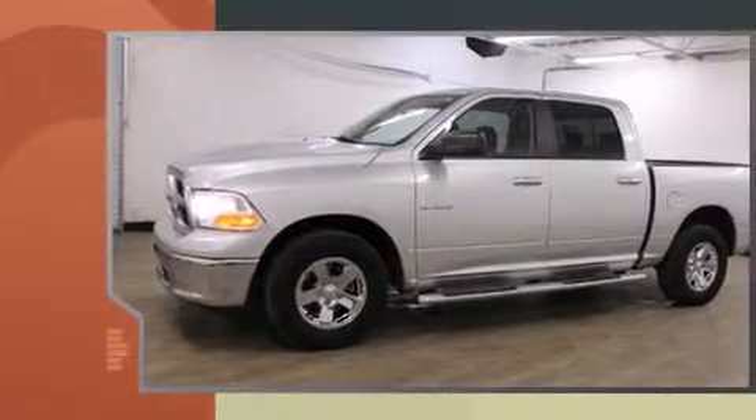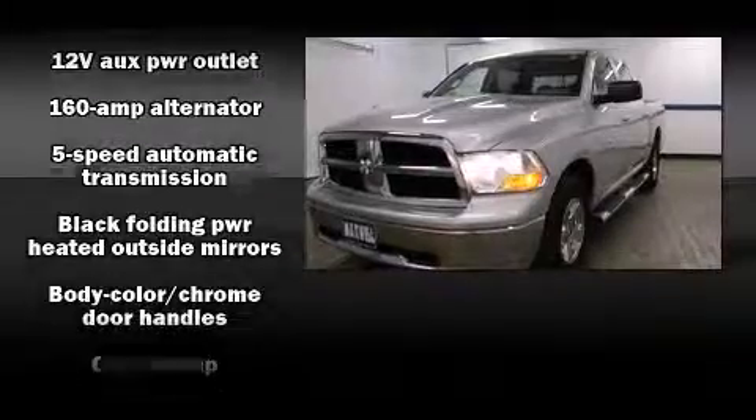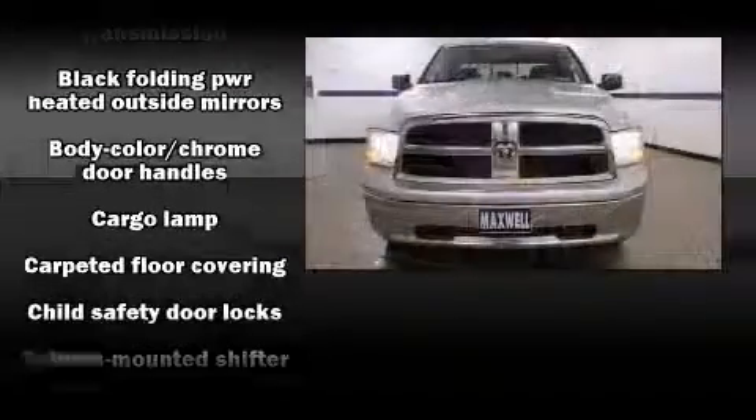Top features include power windows, one-touch window functionality, a tachometer, fully automatic headlights, remote keyless entry, and air conditioning.